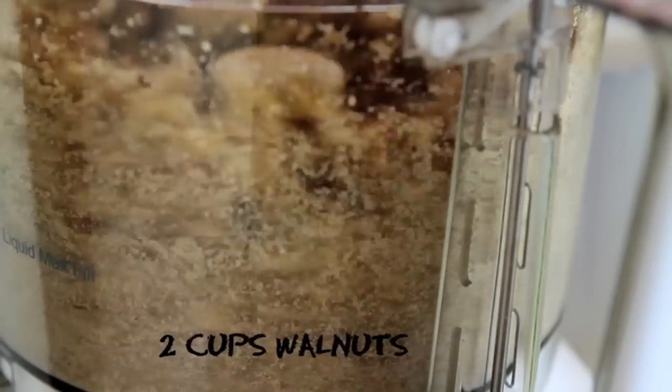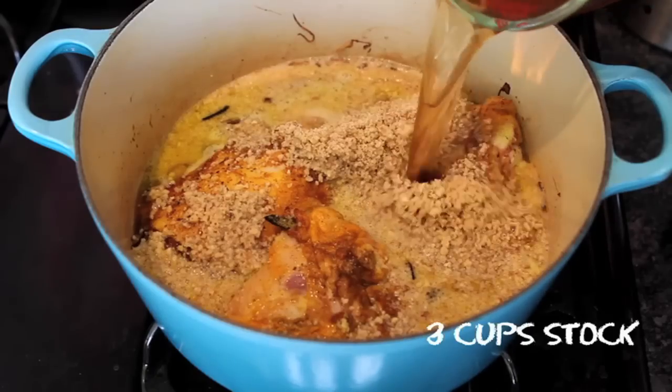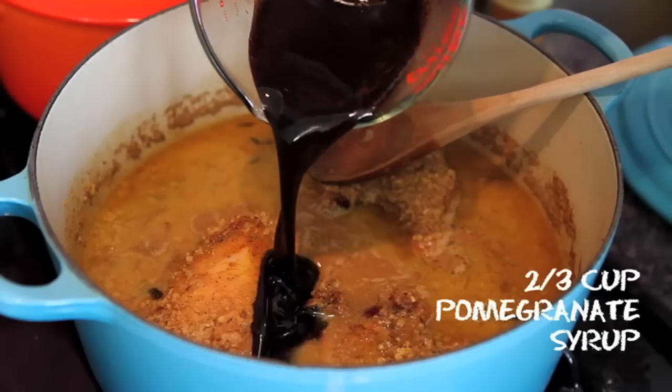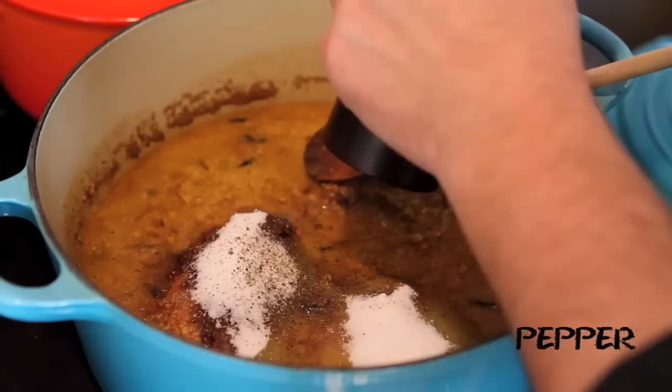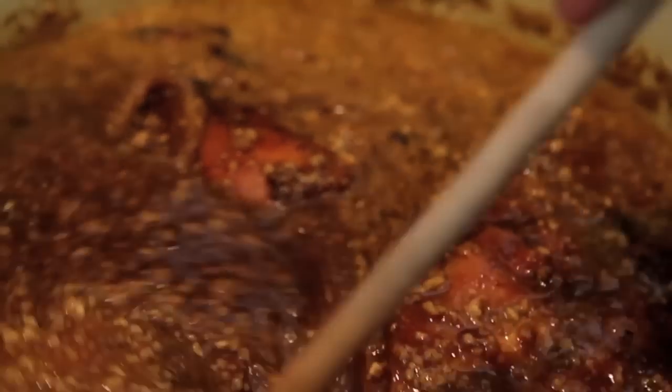Meanwhile, grind about two cups of walnuts in the food processor. Add them to the chicken along with three cups of chicken stock or water. Cover this and let it simmer for 20 minutes. Now add two-thirds of a cup of pomegranate syrup, three tablespoons sugar, salt and pepper to taste, and let the whole dish simmer uncovered for another 15 to 20 minutes or until the chicken is tender.